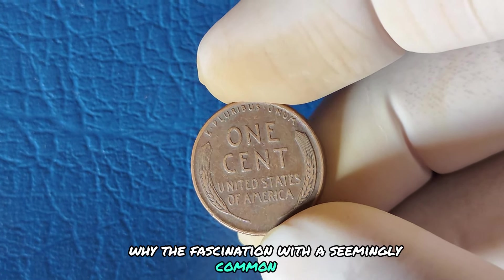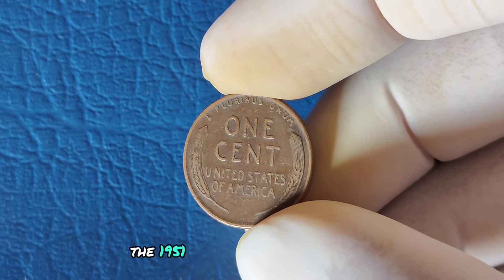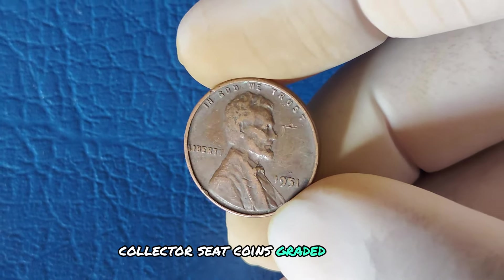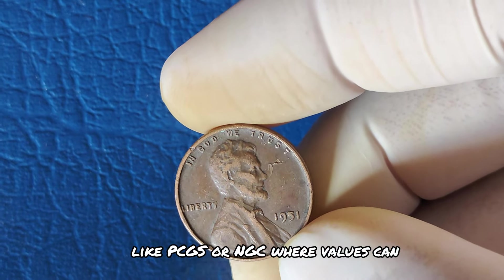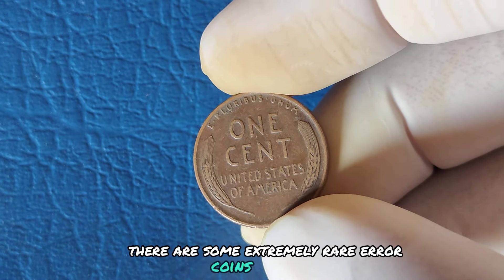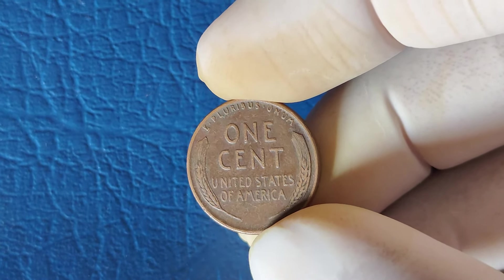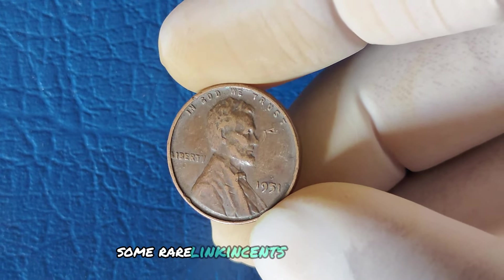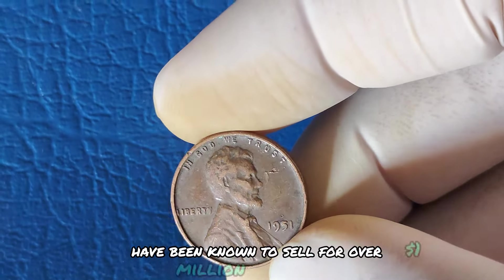Why the fascination with a seemingly common penny from Philadelphia? It's all about rarity, condition, and the hunt for errors. The 1951 No Mint Mark Lincoln cent is highly collectible, especially in pristine condition. Collectors seek coins graded in mint state condition by professional grading services like PCGS or NGC, where values can range from hundreds to thousands of dollars. There are some extremely rare error coins from 1951 that have been known to sell for jaw-dropping prices — including double dies, off-center strikes, or even coins struck on the wrong metal planchet. In the world of coin collecting, some rare Lincoln cents with significant minting errors have been known to sell for over a million dollars at auction.